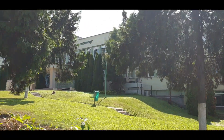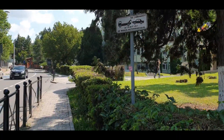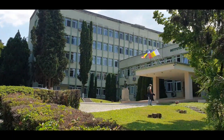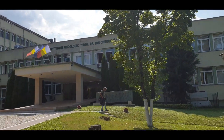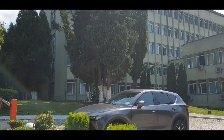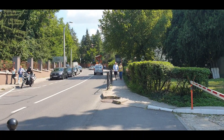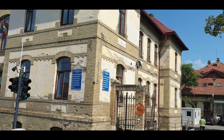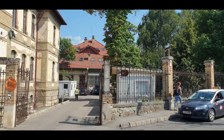This is the Oncology Hospital. You can see it's right next to the Oncology. It's next to the Botanical Garden. This is the Neurology and Psychiatry Hospital of Cluj.